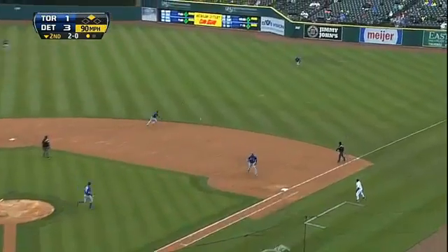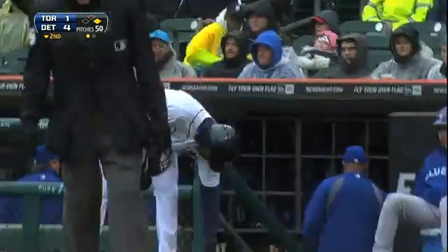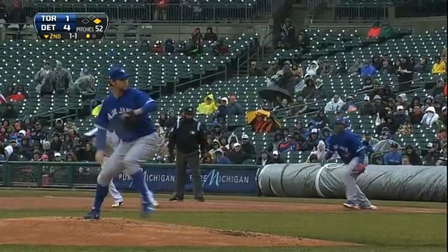The bouncing ball the other way, it's going to get through — base hit! Here comes Jackson rounding third, they'll try and score, and he will, standing up! Tony Hunter goes the other way with an RBI hit.